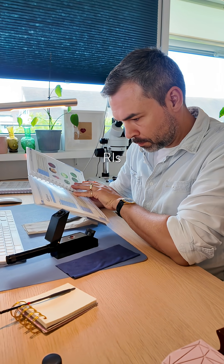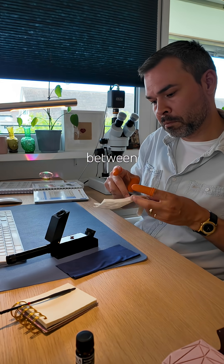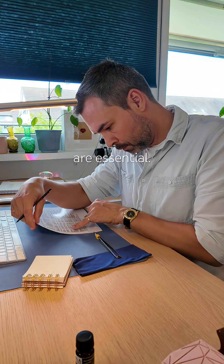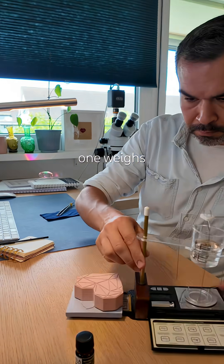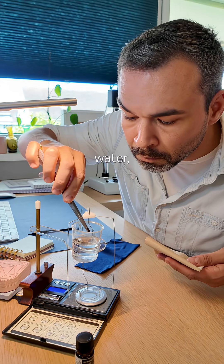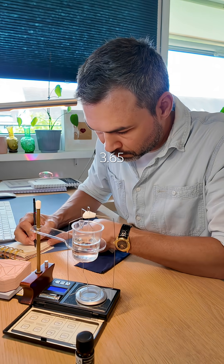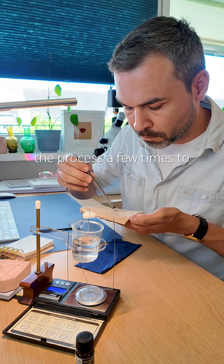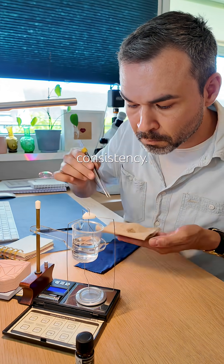Garnets can be tricky because their RI values often overlap between types, so other clues like color and specific gravity are essential. This one weighs 2.52 carats in air and 1.83 in water, giving a specific gravity of 3.65 — which is textbook for Hessonite. I repeat the process a few times to ensure consistency.